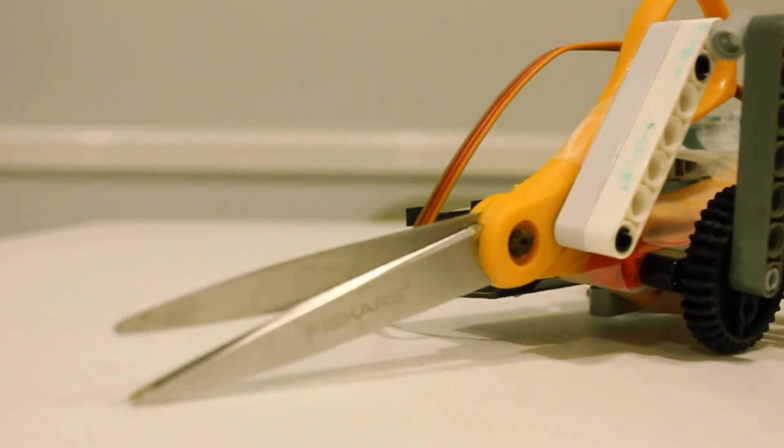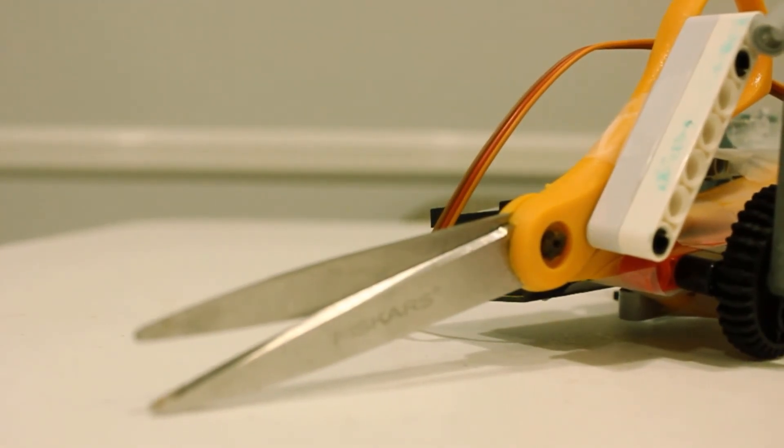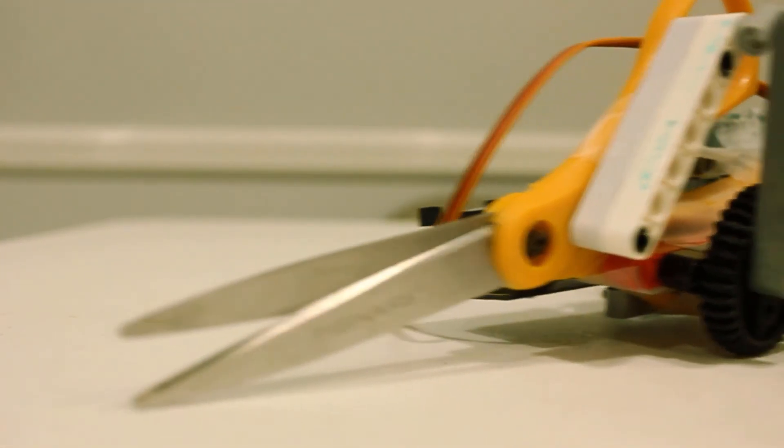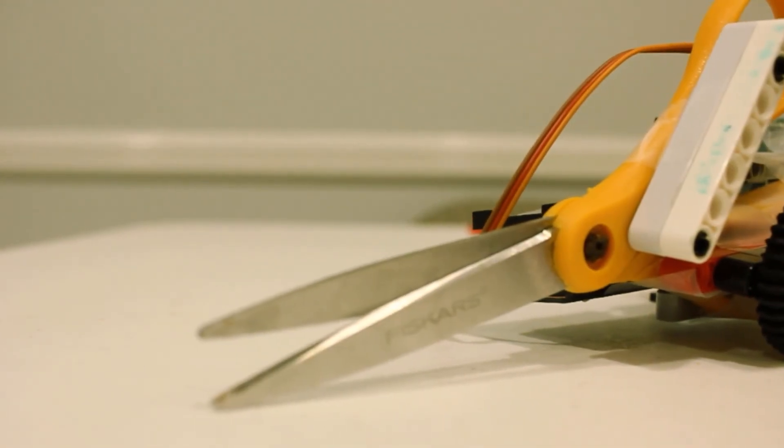So the next time you pick up a pair of scissors, I want you to think about how — with the power that you have gifted me, I shall rise up from our 2D paper world and lead my fellow scissor brethren to revolt against the tyrannical human overlords, for they are no match for our sheer willpower. Pun very much intended.